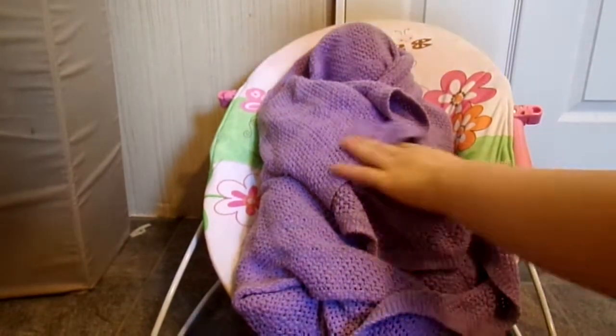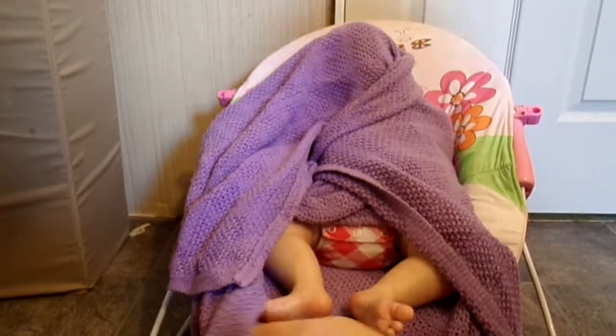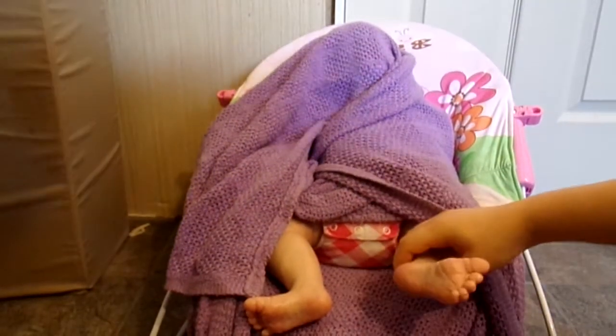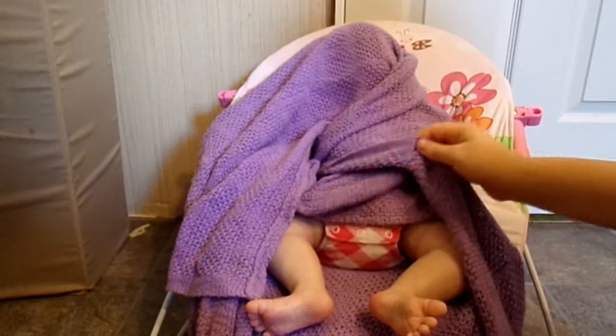Now I am going to be opening her up. There is her feet. She is a 23 inch baby. She is a really, really big baby and she has full arms and full legs, which is really cool because this is my first baby with full arms and full legs.